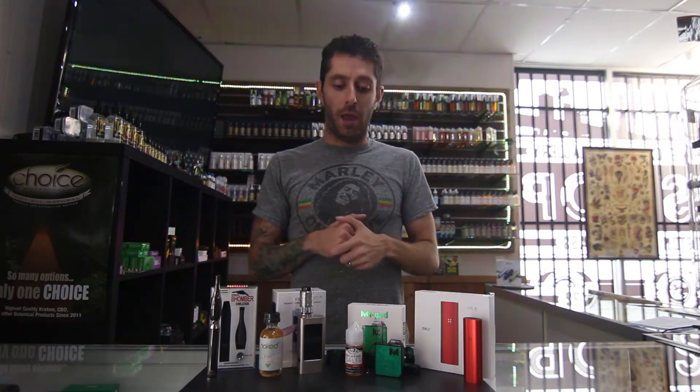Hey guys, it's Bray here from The Smoking Glass, and today I want to take a moment to talk to you about our standard e-vape juice and our Choice brand nicotine salts. As always, we want you guys to have the most informed decisions when you walk into the store, so today we're going to talk about the difference between all the setups.